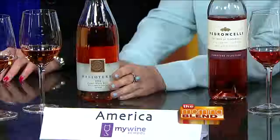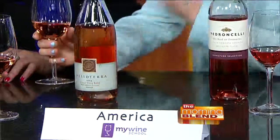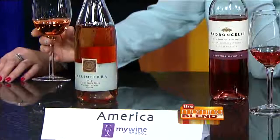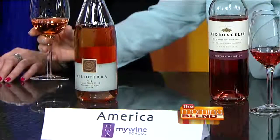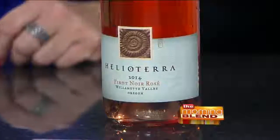So, now I brought some domestic ones. We've got one from Oregon on the right. I love Pinot Noirs from Oregon, so this is Pinot Noir Rosé. They're still using the red grapes, the Pinot Noir, but the wine is going to spend less time on the skin. In morning show terms, at 10 a.m. with a lot of wine, you've got to keep it simple.